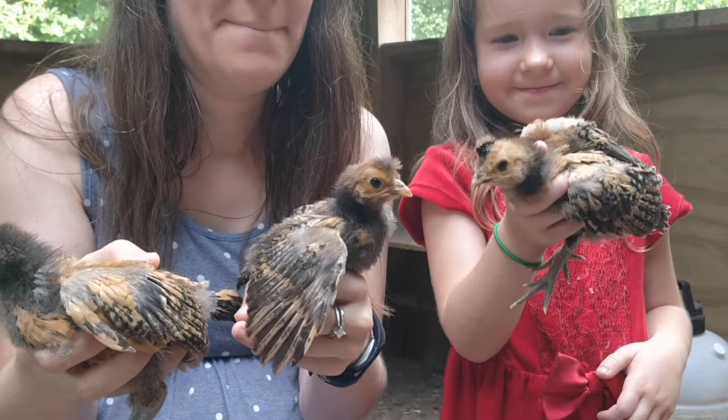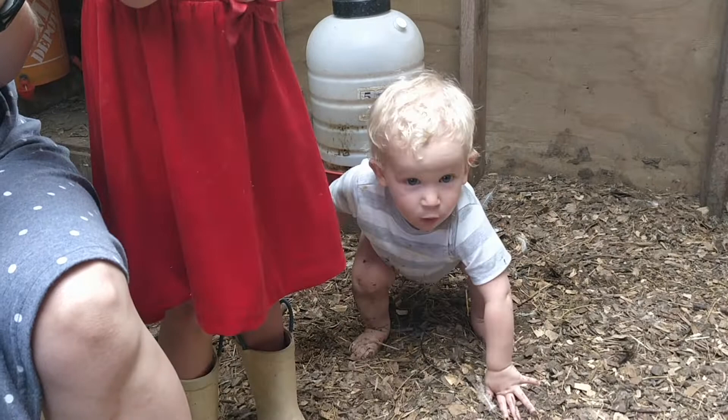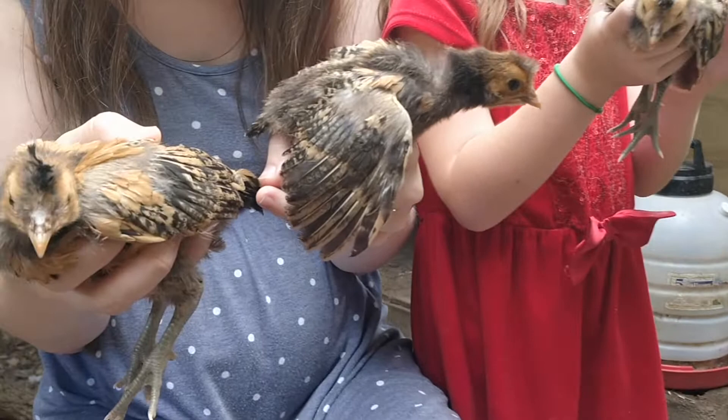Hadassah likes to make the birds kiss and hug and do all kinds of fun things like that. We let our kids crawl around on the coop floor — he's gonna get a bath as soon as we're done.